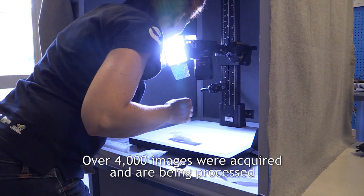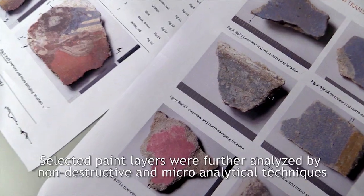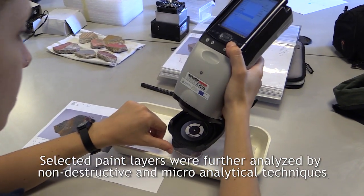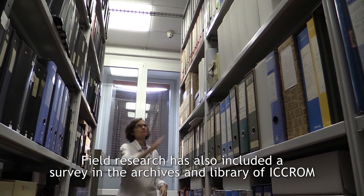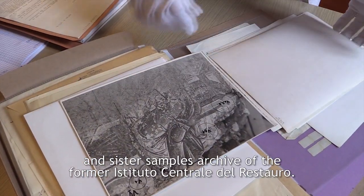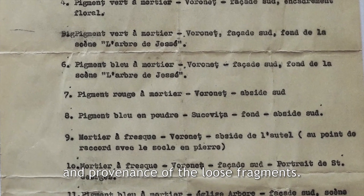Over 4000 images were acquired and are being processed to assess the technical and material features of each sample. Selected paint layers were further analyzed by non-destructive and micro-analytical techniques to better understand the original materials used by the painters. Field research has also included a survey in the archives and library of ICRAM and the sister samples archive of the former Instituto Centrale del Restauro, with the objective of obtaining information about the sampling context and provenance of the loose fragments.